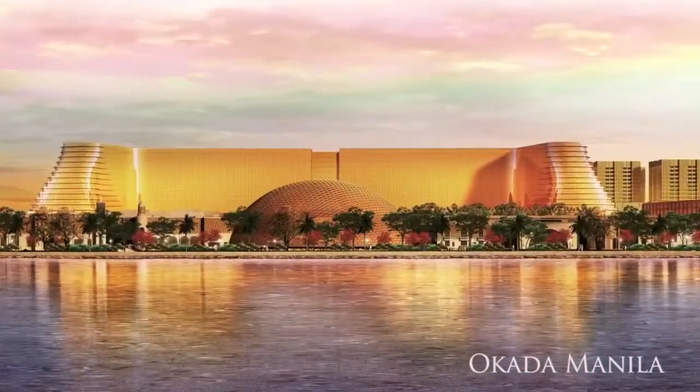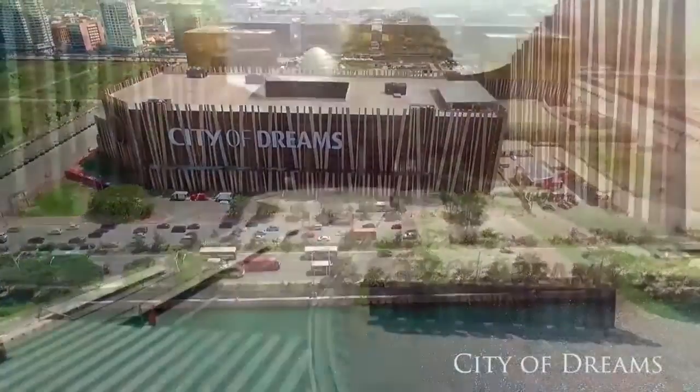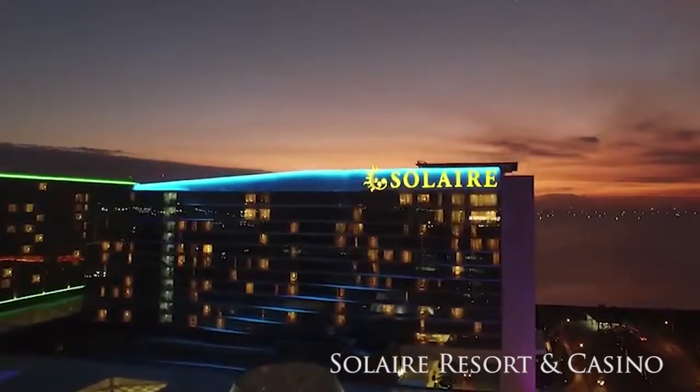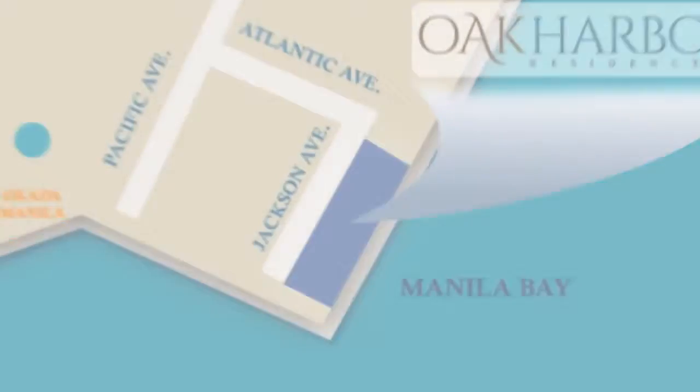And world-class casinos such as Okada Manila, the City of Dreams, and Solaire Resort and Casino. Oak Harbor Residences puts you at the front and center of Bay City, the country's next big thing.